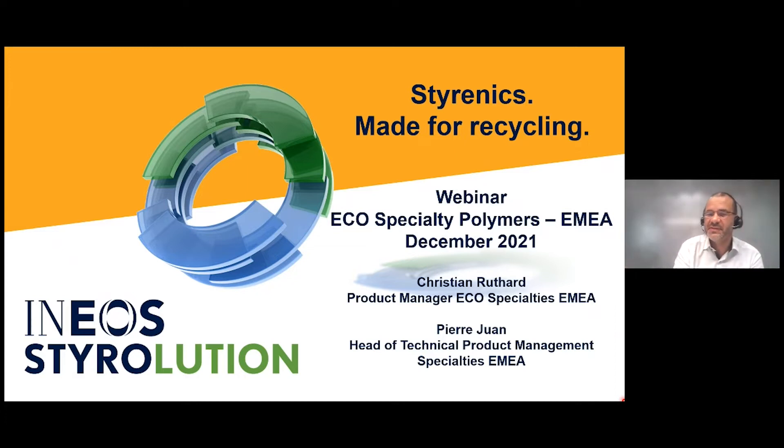It's a great pleasure, Christian. Good afternoon everyone, thanks for being here. My name is Pierre Juan. I'm the head of technical product management for Europe and I will support and introduce this presentation. Exciting topic — recycling and sustainability.